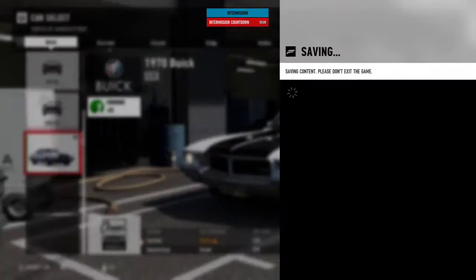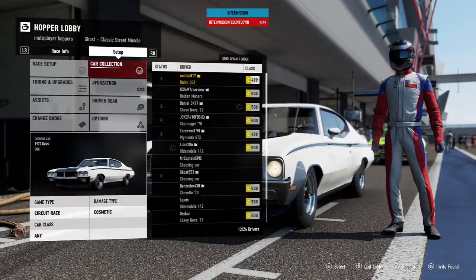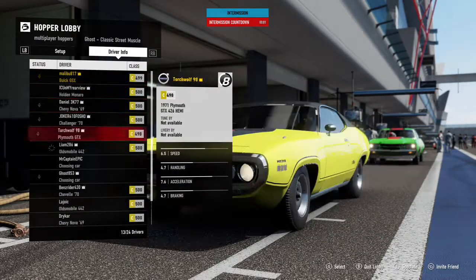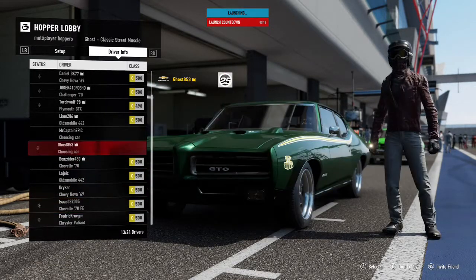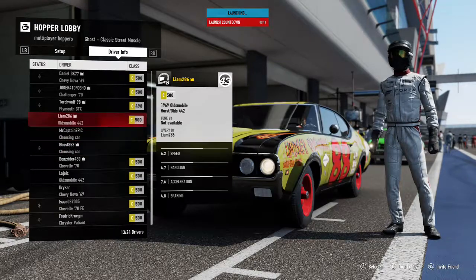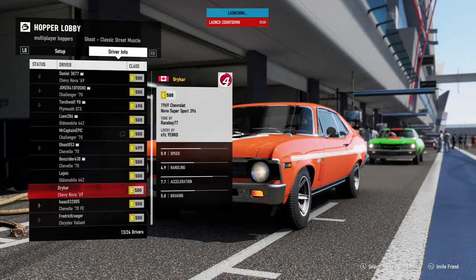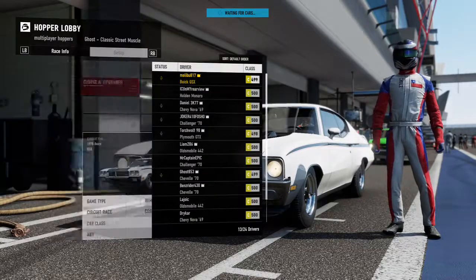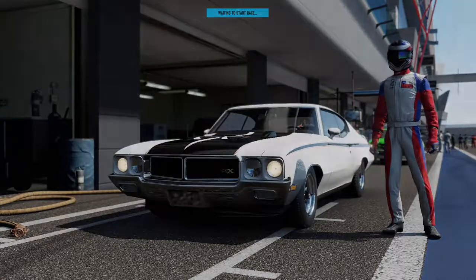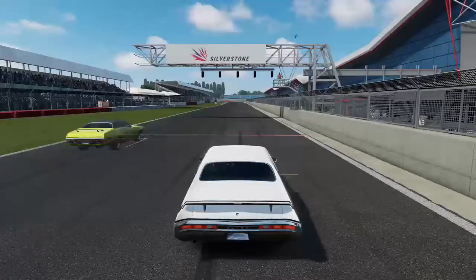510 foot-pounds of torque — that's 10 more than the 454 LS6. The GSX 455 Stage One is definitely a menace on the streets and will take out anything. It beat me in the previous race. The little 396 couldn't handle the 455 Stage One power. It even had a rare Stage 2 option, and I believe there were even Stage 3 prototype drag cars built at the time that ran high 9-second quarter miles — like 136 miles an hour, some ridiculous number like that.